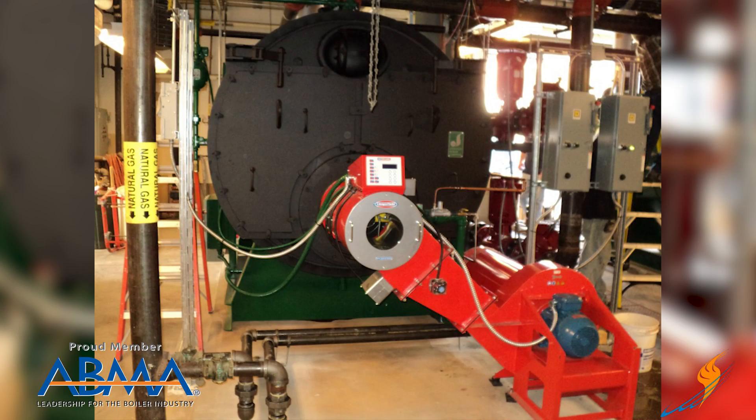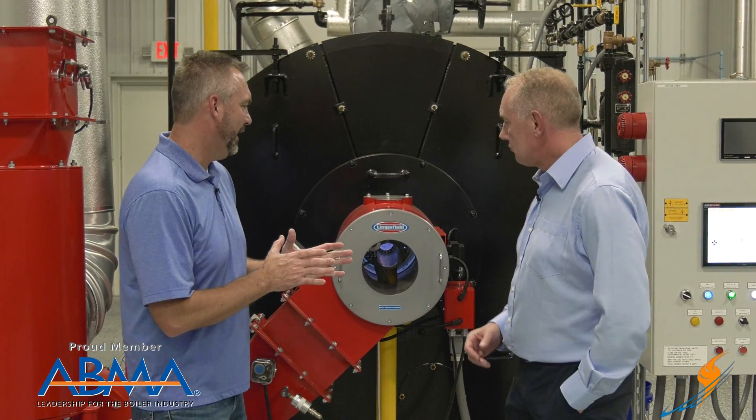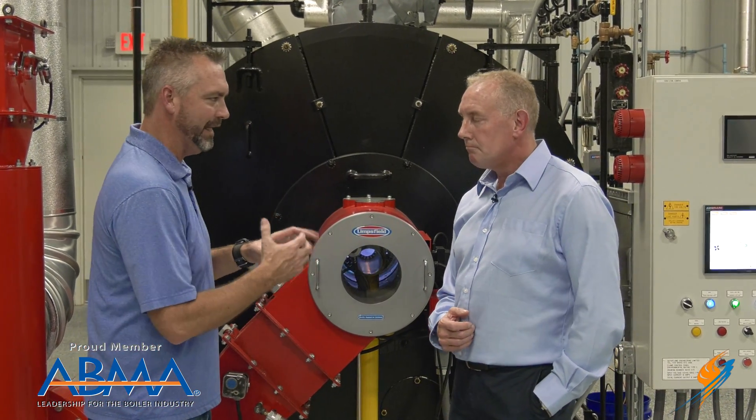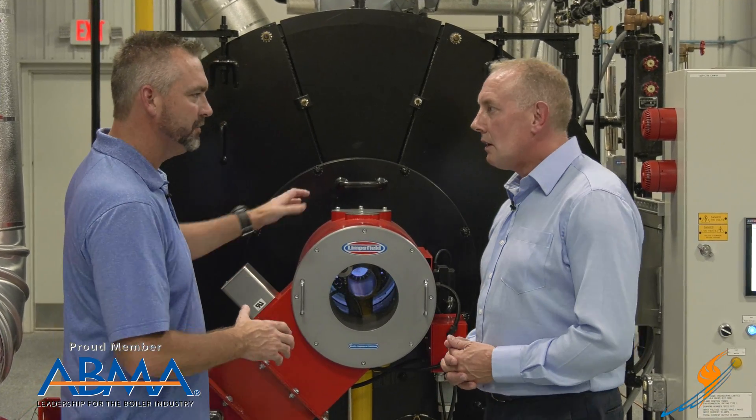We then put it on some other European-style boilers, and then came over to America, which opened up a whole wide field of lots of different boilers for us to work with. So Keith, let's talk a little bit about some of the technology — the pre-mix. Tell us a little bit about that.